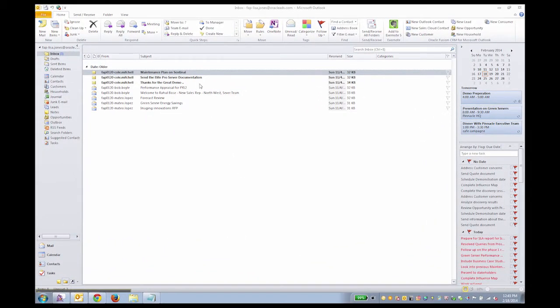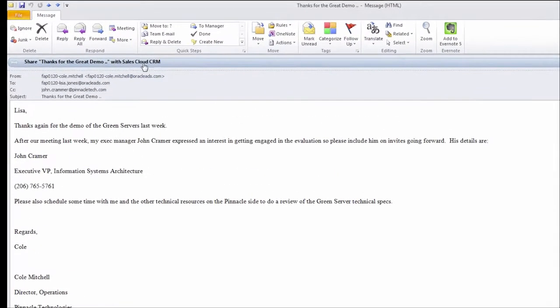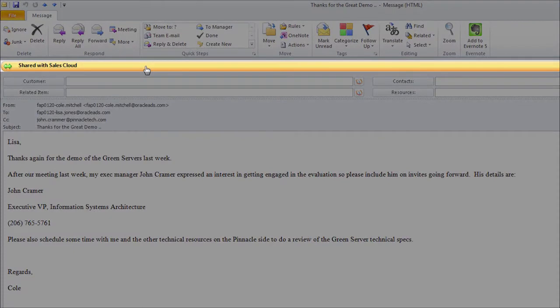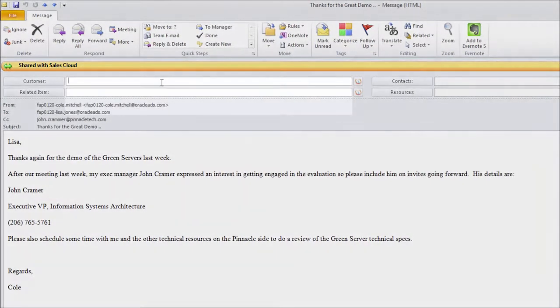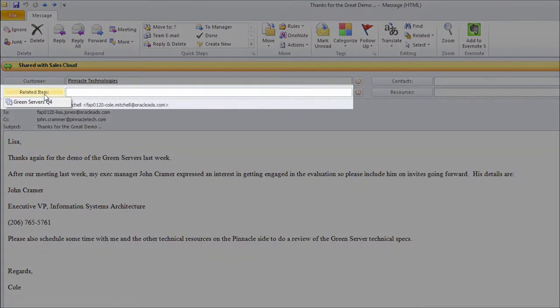I can open my email and review messages in Outlook. With one keystroke, I automatically capture important details or transactions and associate them with the record I am working on. And then I can select from the related items.